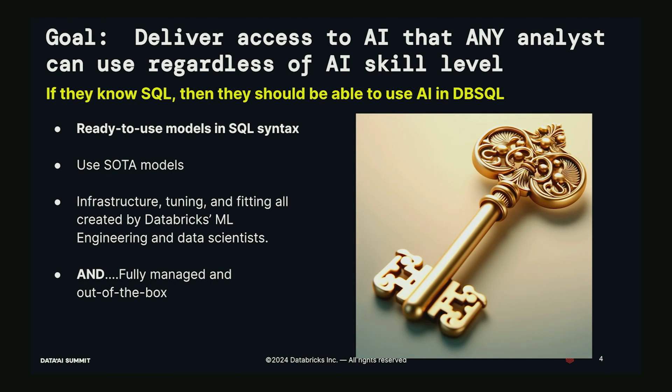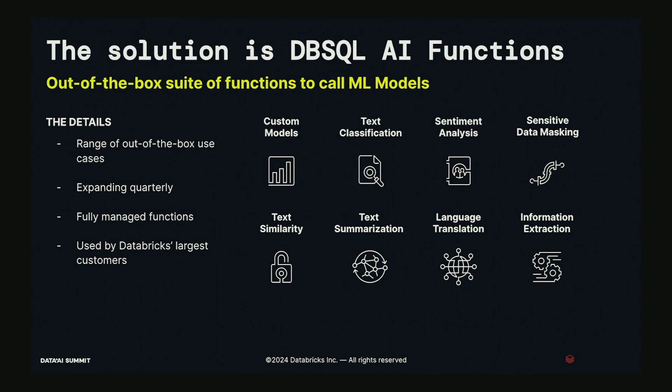What we set out to do with AI functions is deliver access to AI that any analyst can use regardless of their AI skill level — if they know SQL, they should be able to use AI in DB SQL. We wanted ready-to-use models in SQL syntax, state-of-the-art models in our functions, and infrastructure tuning and fitting created by Databricks ML engineers and data scientists — the same ones building the Mosaic AI platform.